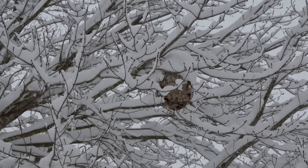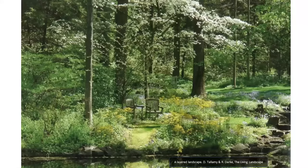An illustration from Tallamy and Rick Darke's book 'The Living Landscape' shows the concept of a layered landscape: water, ground cover, herbaceous, shrubs, small trees, large trees. It's beautiful. I might need more room on my property to do something exactly like that, but I can strive for that goal on a smaller scale.